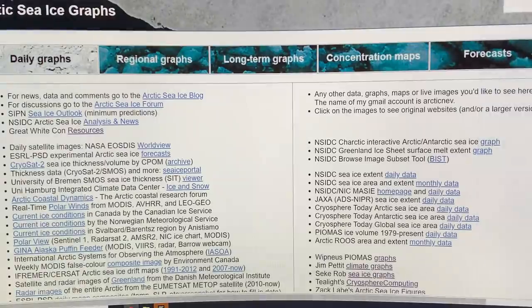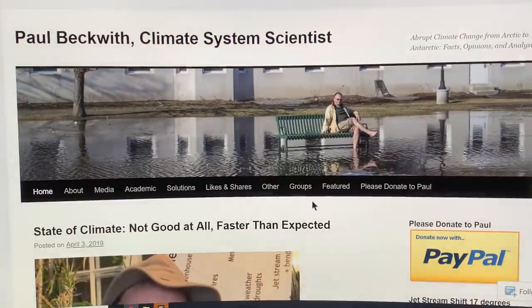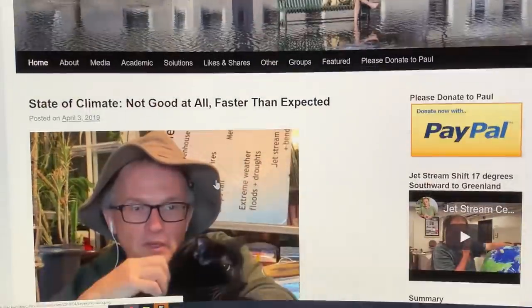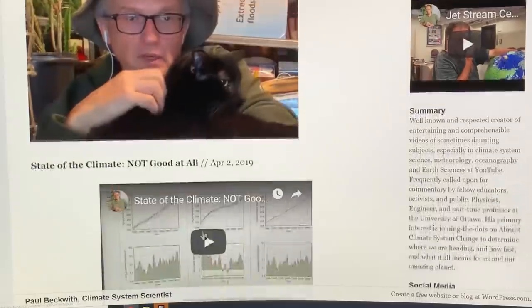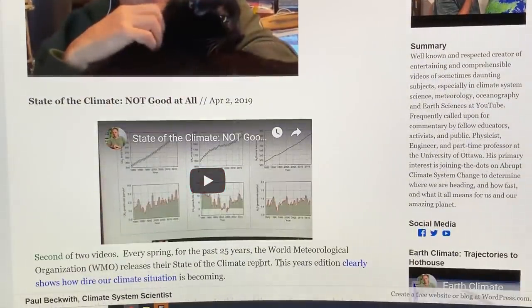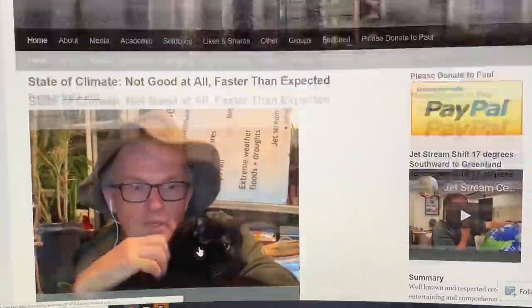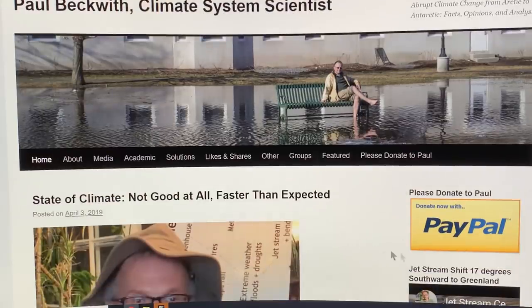If you Google 'Arctic sea ice graphs' and click on PIOMAS graphs, that's where I'm getting that data from. This is my website, paulbeckwith.net. I recently posted about analyzing a World Meteorological Organization report on the state of the climate — I did three videos summarizing that yearly report. I do rely on PayPal donations for all of this work, so please consider helping to keep these videos going.